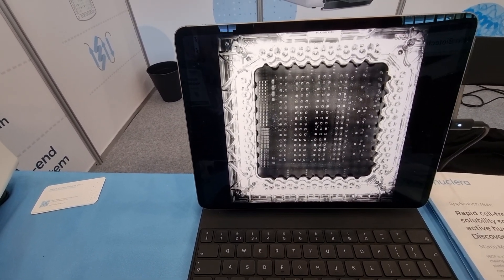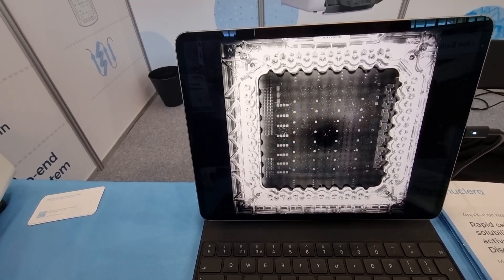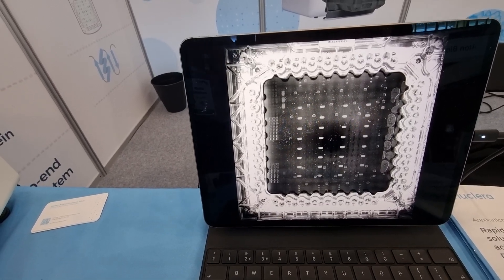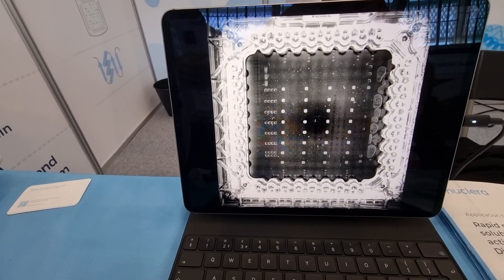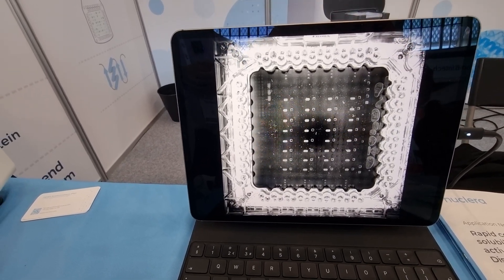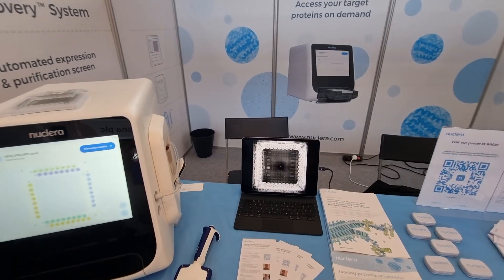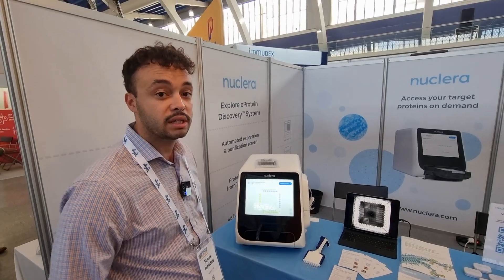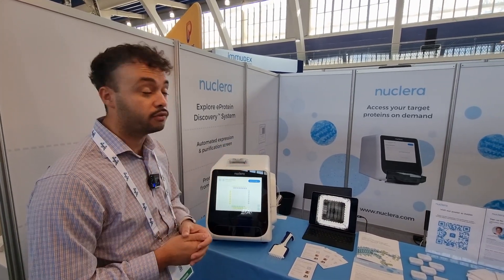The top expressors on that chip will be automatically down-selected — 30 of them will be down-selected and purified in the cartridges as well. So in parallel, in 24 hours, you're running over 200 experiments to check for protein production yield. Then you can scale up easily in a tube, milliliter volumes, to get protein in hand — from DNA to purified, active, usable protein in 48 hours.